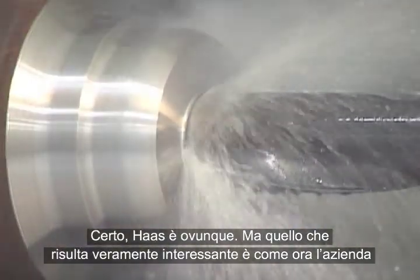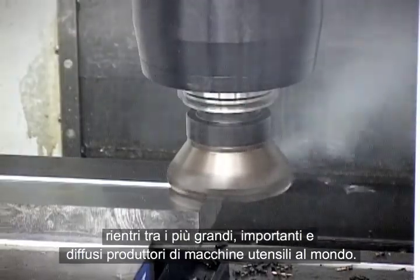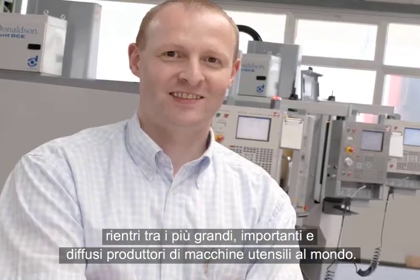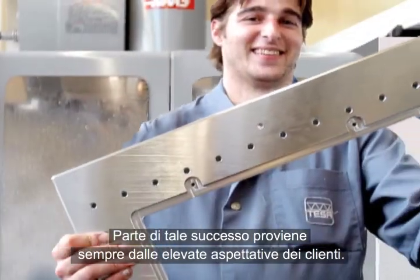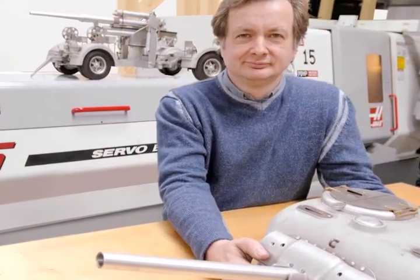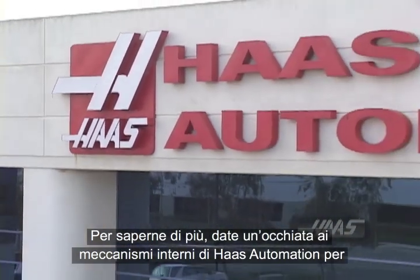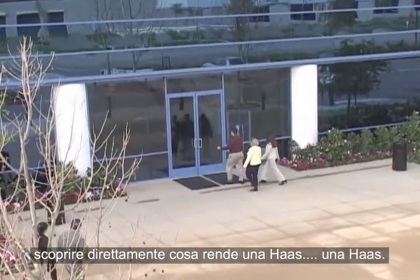Haas is everywhere, but what's really interesting is how they are now among the largest, best-selling and most dominant CNC machine tool companies in the world. Part of this success comes from always exceeding customer expectations. To find out more, let's take a close look inside the workings of Haas Automation to see first-hand what makes a Haas, well, a Haas.